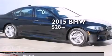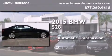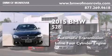This is a brand new 2015 BMW 528. This car has an automatic transmission and an inline four-cylinder engine.